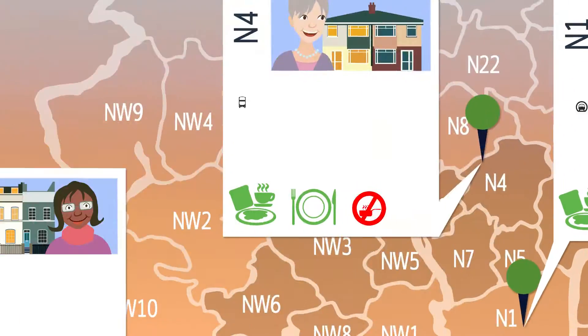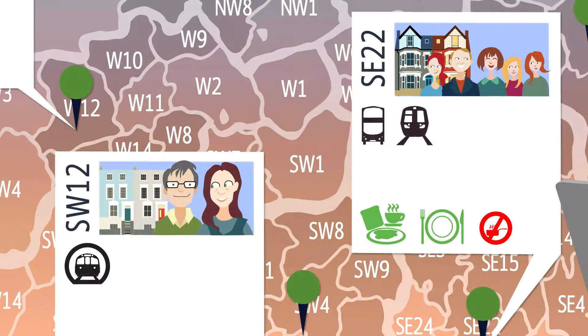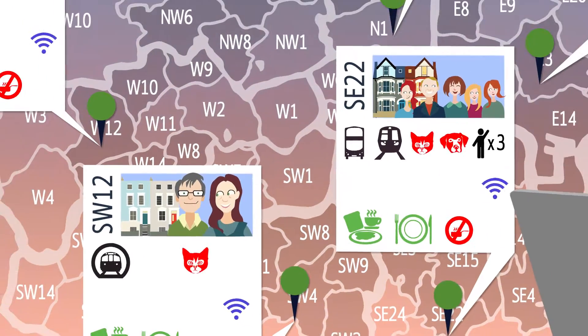Things like meal plans offered, how to get to the nearest station, whether they have Wi-Fi, children, pets and much more.